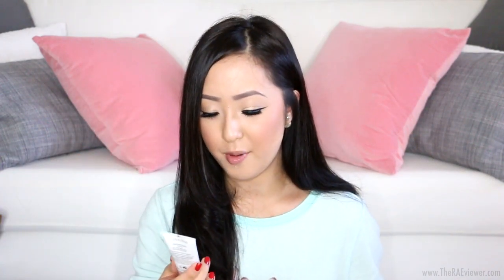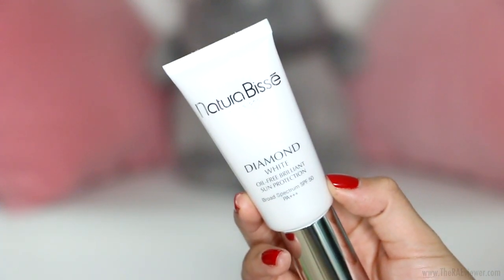Now for a new tinted sunscreen I've been loving. This is the Natura Bissé Diamond White Oil-Free Brilliant Sun Protection, Broad Spectrum SPF 50 PA+++. The more plus signs, the more protection — so SPF 50 PA++++ is pretty much the best protection you can get. I really love Natura Bissé products because they're gentle on the skin; my mom is a huge fan. This is like a CC cream or tinted sunscreen with very sheer coverage. It feels a little sticky right after application, so I highly recommend setting with powder, but that's typical of tinted sunscreens and I would do it anyway.